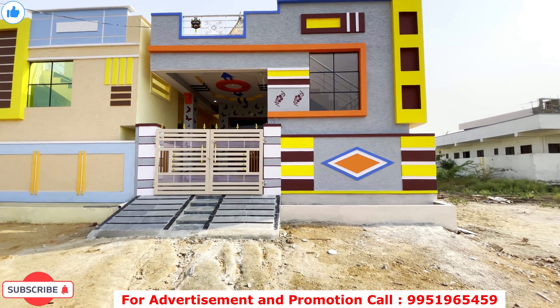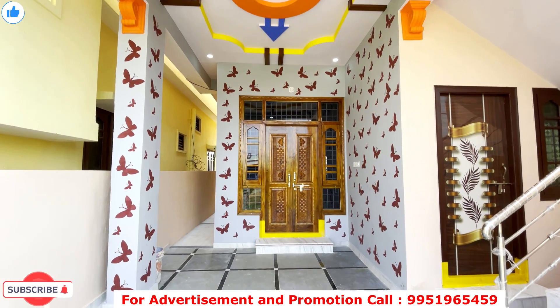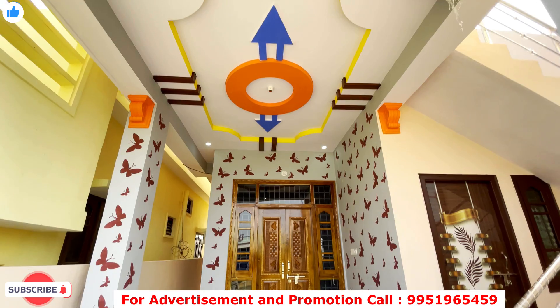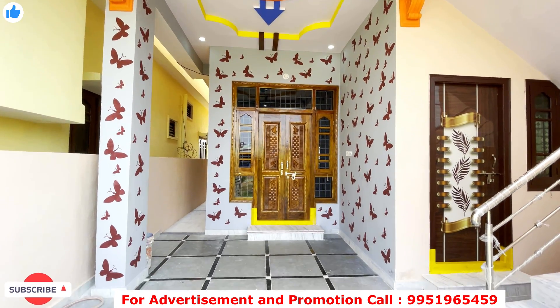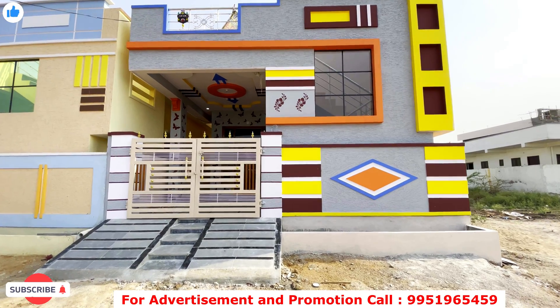Hello friends, my name is BMR Properties. I'm going to show you a 1-2 BHK independent house. You can see the price and location in the video.